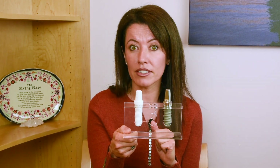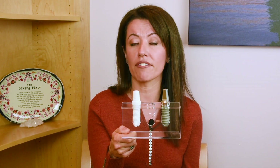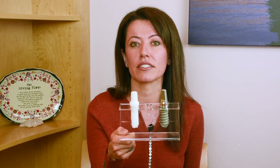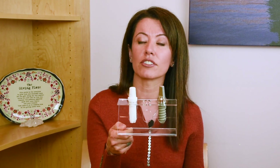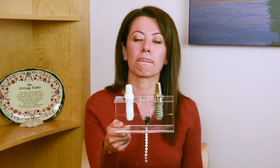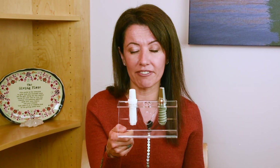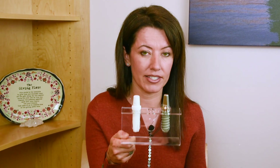Some people can be allergic to titanium, although very rare, and they do prefer to have no metals in their body. So for them we actually have the zirconia dental implants. Zirconia dental implants have been around probably for a little over 20 years and we do have quite a bit of studies on them. This particular dental implant has been in the United States since 2007 and it is very comparable to a titanium dental implant.